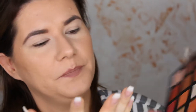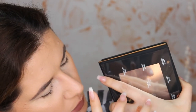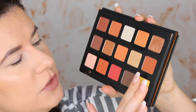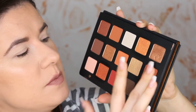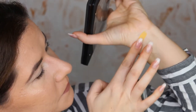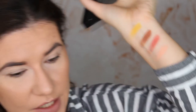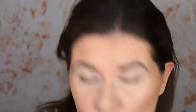I dug my finger into this one — let me swatch it. I heard there is a little bit of fallout with some of the shimmery shades but I don't care. Oh my god, they're all so beautiful — really stunning. Let's swatch the yellow one. Oh, it feels like butter! Now I understand why people love this palette so much. The pigmentation is definitely there.